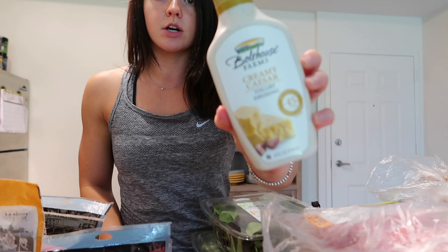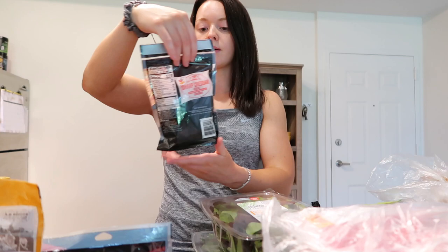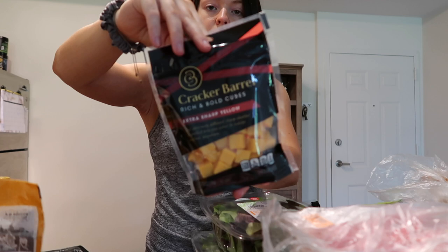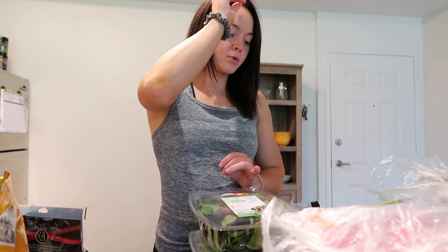I got this Boathouse Farms creamy Caesar yogurt dressing — I'm doing a Caesar chicken this week for meal prep. Pretty much everything is for meal prep; I decide what meals I'm making for the week and get what I need. I also got shredded sharp cheddar for another meal and cheddar cubes just as a snack, plus some hard-boiled eggs.